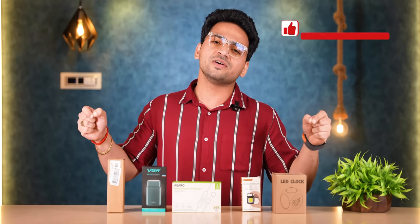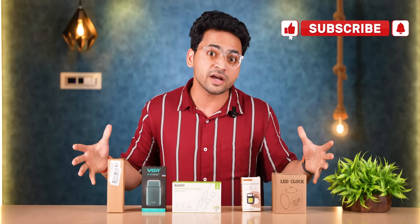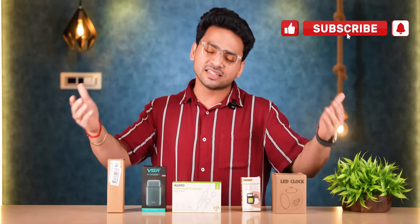And guys, today's video is very interesting because there are very unique gadgets here. So, without wasting time, let's get started.